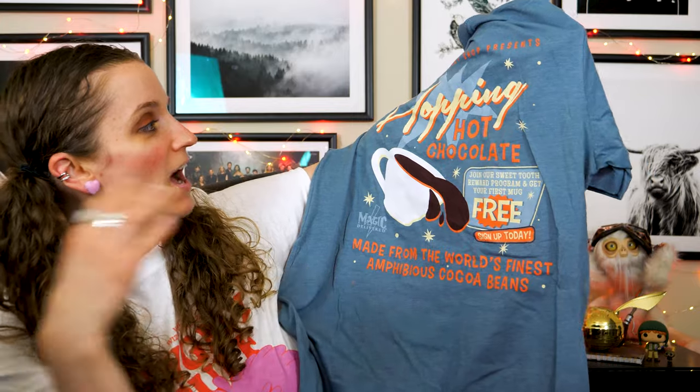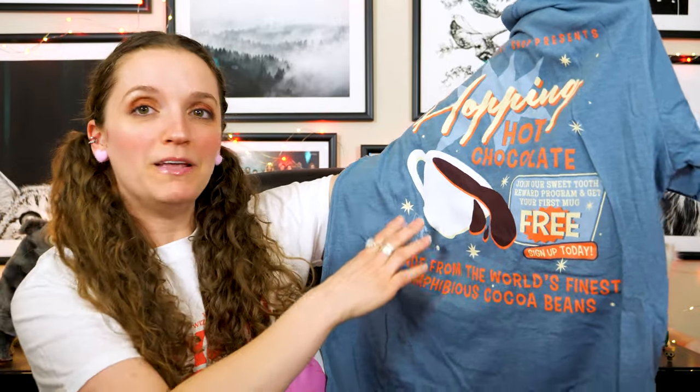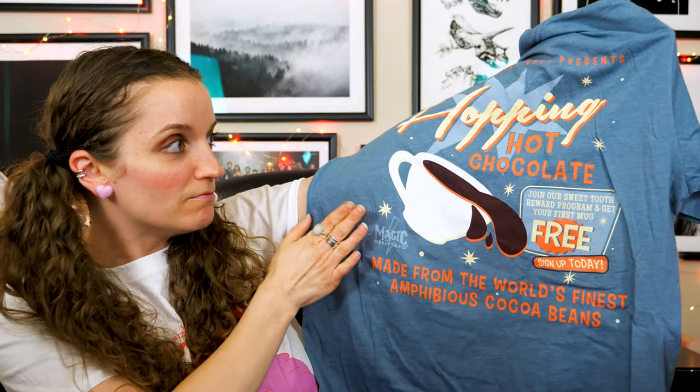The back has what I thought was a coffee cup, but it's apparently hot chocolate — how cute, very retro. It's giving me Gilmore Girls vibes. It says 'Hopping Hot Chocolate — join our sweet tooth reward program and get your first mug free, made from the world's finest amphibious cocoa beans.' It says Magic Delivered on there, which is normally not my preference for branding, but it's very subtle so it doesn't detract too much from the in-world feeling.